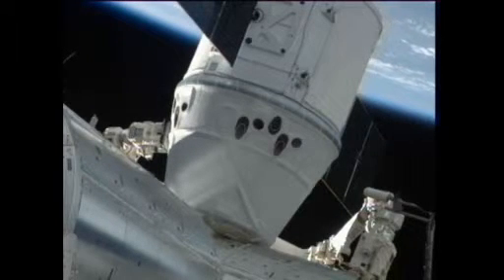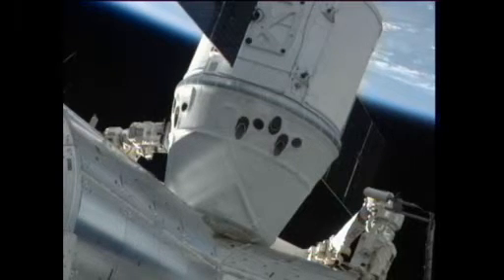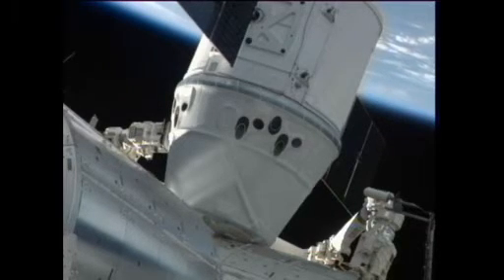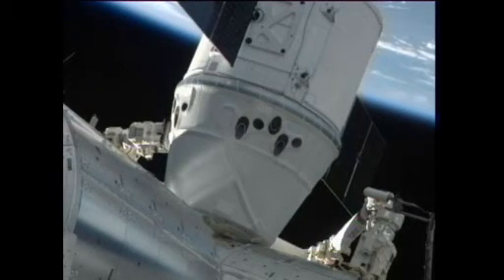This is Mission Control Houston at 11:02 a.m. Central, 12:02 p.m. Eastern Time. Second stage capture is complete at a mission elapsed time for Dragon of three days, eight hours, 18 minutes. The Dragon spacecraft is now part of the International Space Station Complex — the first ever commercial spacecraft to visit the International Space Station and the first U.S. spacecraft to visit the ISS since space shuttle Atlantis last July.